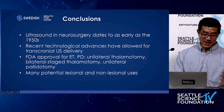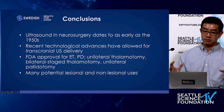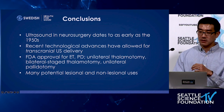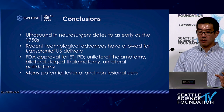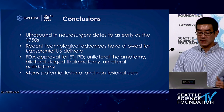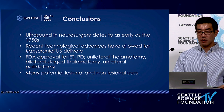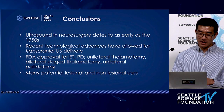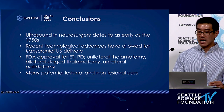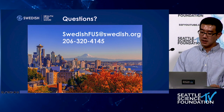To summarize: ultrasound in its current iteration feels very new, but when you think about the whole scope of neurosurgical history, it dates back to the 1950s. It wasn't until about 20 years ago that technological advances allowed transcranial delivery without craniotomy. Currently it is FDA approved for essential tremor and Parkinson's disease in the form of unilateral thalamotomy, bilateral staged thalamotomy, and unilateral pallidotomy. There are many potential lesional and non-lesional uses for ultrasound beyond movement disorders — you could devote another hour or two just to that topic.